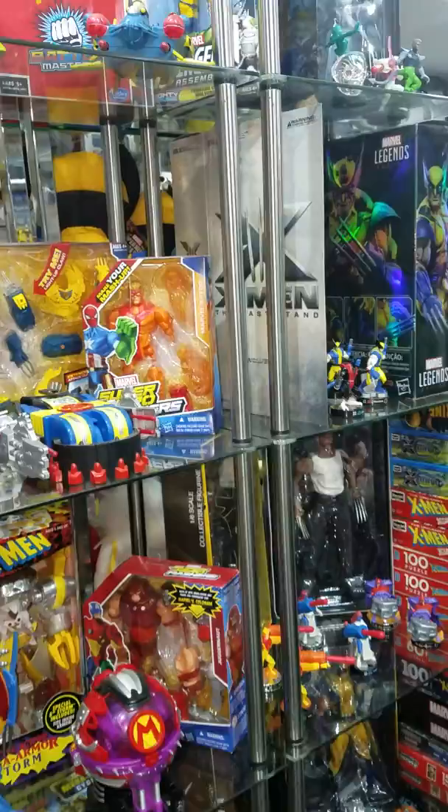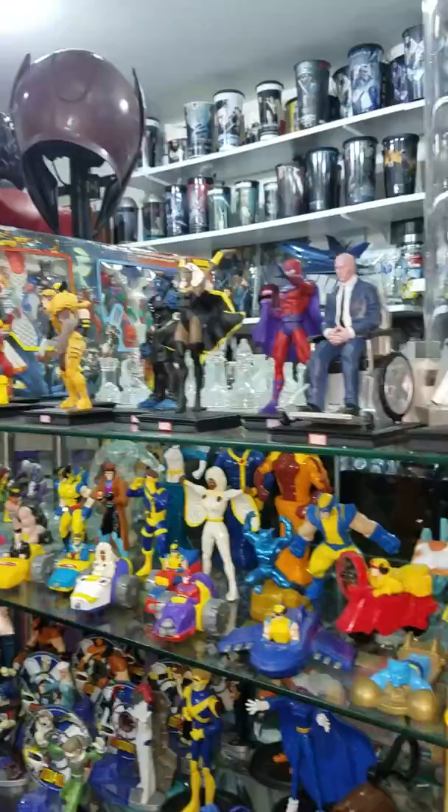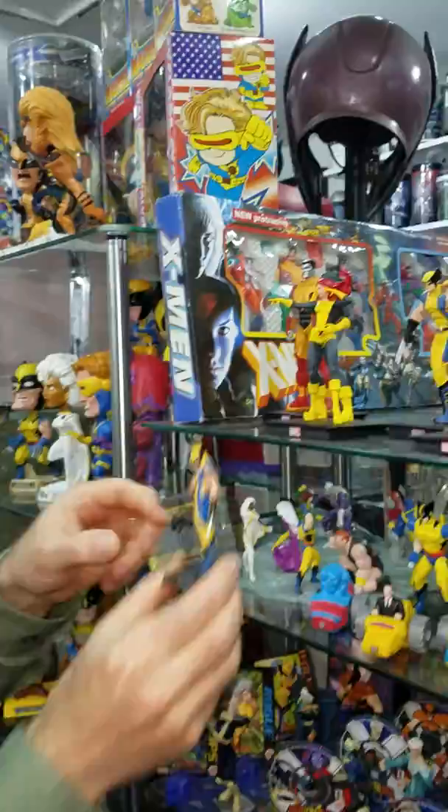I do have some Tactics Series 2 unreleased prototypes — these are unpainted. I do have a couple painted down here of some of those versions. Over here on my left, I did go ahead and start getting the Panini figurines from the UK. They're a little bigger than the Eagle Moss figurines. I'll grab Wolverine down here to give you a comparison — this is the Eagle Moss and those are the Panini figurines, so you can tell there's quite a size difference.